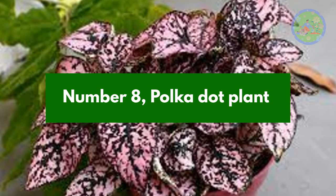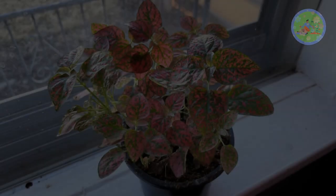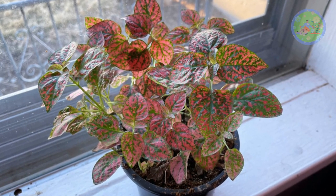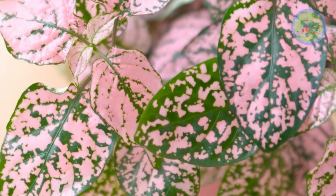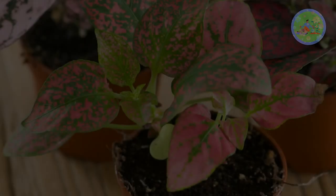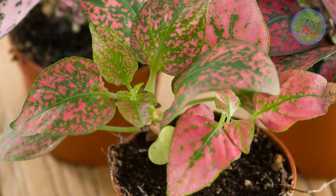Number 8: Polka Dot Plant. The striking dots on the leaves look very fantastic and it can be used as a decorating item. It is a pet-friendly plant that needs bright and direct light, moderate watering, and NPK 19-19-19 for more shiny color spots and better growth.